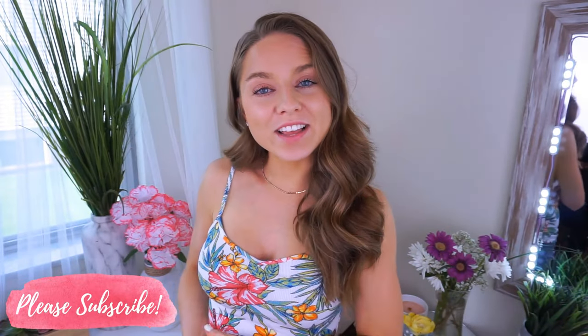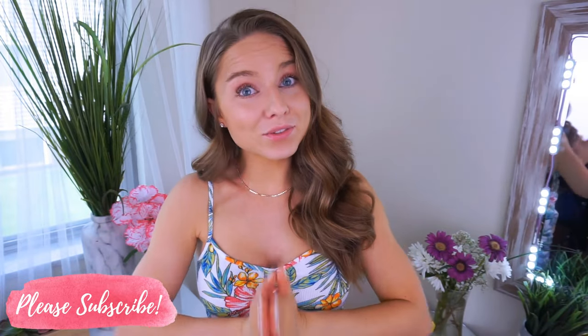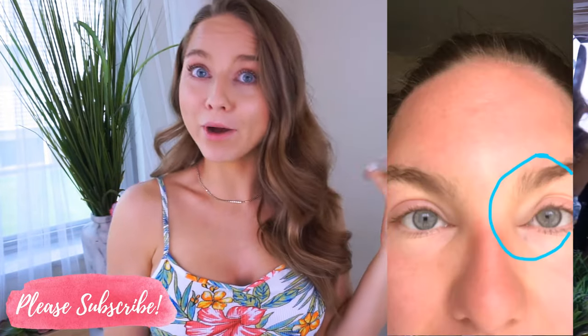Hey everyone, welcome back to my channel. Thanks so much for taking the time out of your day to watch my video. I'm so happy to have you. So wow, that thumbnail is rough, right? That's me. That's real. That's my face. Those are my puffy eyelids.